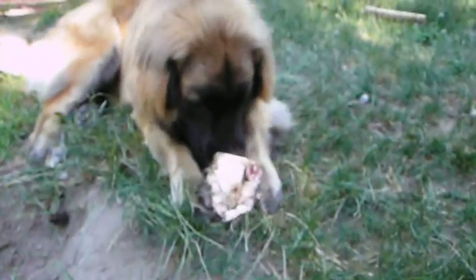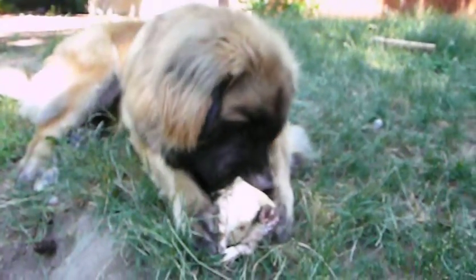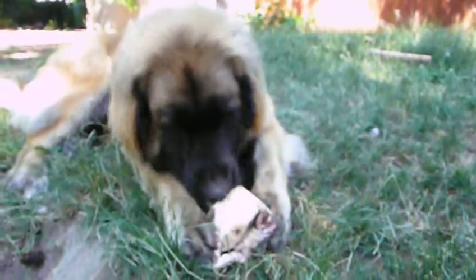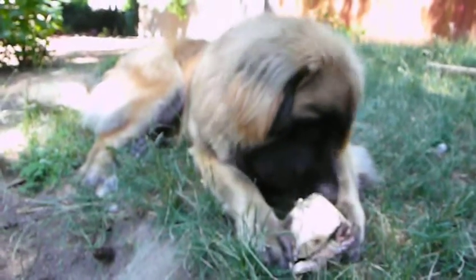Blitz is doing some very serious pulling on his, trying to get some of that meat off of there. He just thinks it's the most fantastic. If you notice, he's added a little bit of flavoring to his. To dogs, dirt and grass are like savory herbs when it comes to bones.